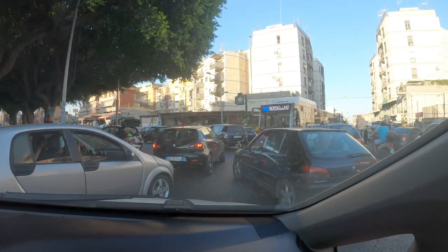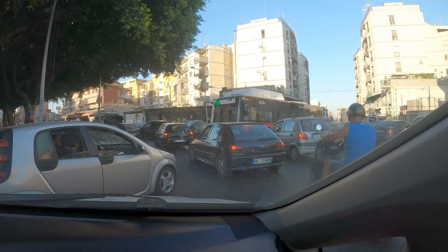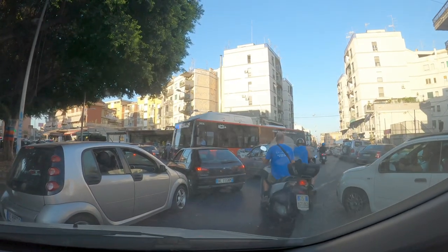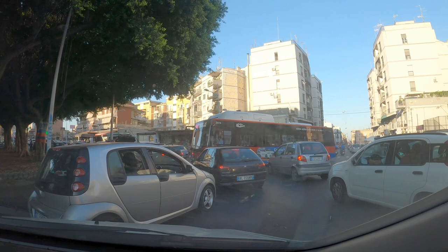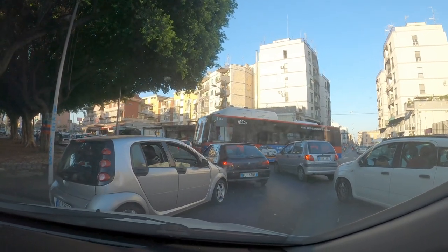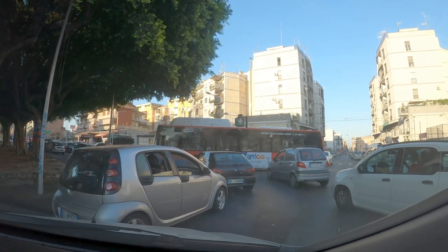One of the first places we went after we got our licenses was downtown Catania — that was insane. For some reason, we decided to go into town during rush hour. There's one big roundabout down there with all these cars. In Italy, you have to drive defensively and be assertive at the same time. If there's a gap, you have to take it — you can't just wait. You have to have your head on a swivel because you could get hit at any point. It's sort of like playing Mario Kart.